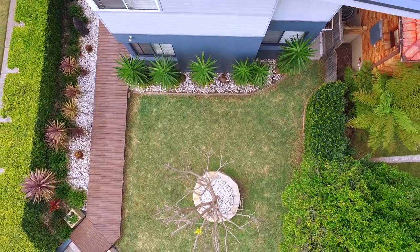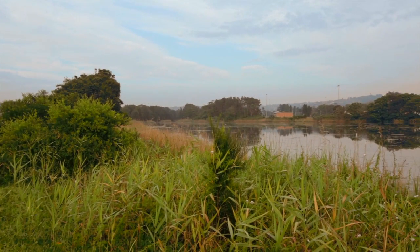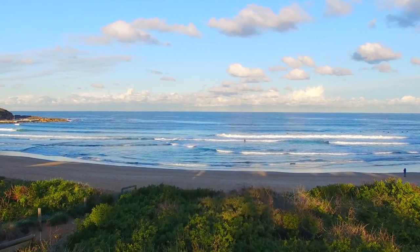A lock-up garage with adjoining storage area. This property is conveniently located with a cafe only across the road, close to local shops, parks and sporting fields, all within a moment's notice to public transport.